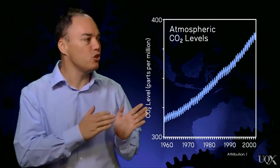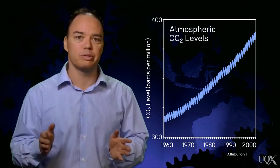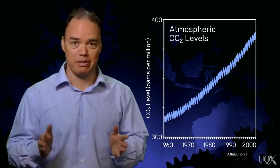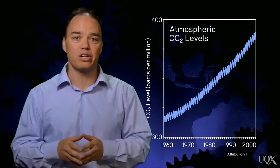Within a few years, it became clear that atmospheric carbon dioxide was increasing. The oceans weren't absorbing all of our CO2 emissions — some of it was staying in the atmosphere. The data showed that the notion that the oceans would take up all our CO2 emissions was incorrect.